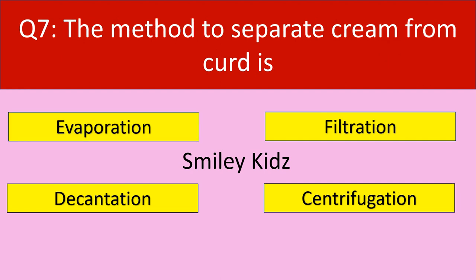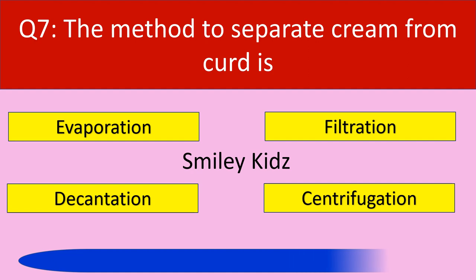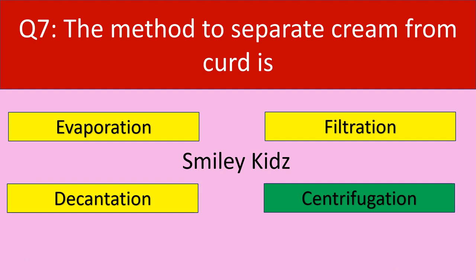Question number 7: The method to separate cream from curd is. Your options are evaporation, filtration, decantation, centrifugation. Your time starts now. Time up. The correct answer is centrifugation. Centrifugation is a method to separate cream from curd.